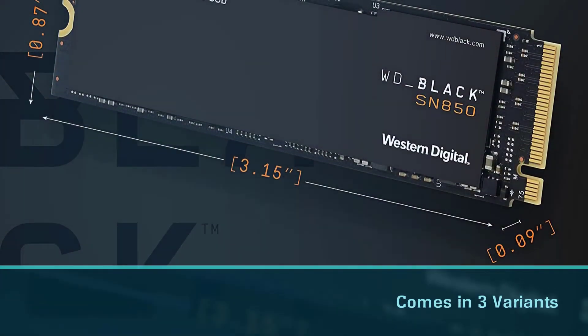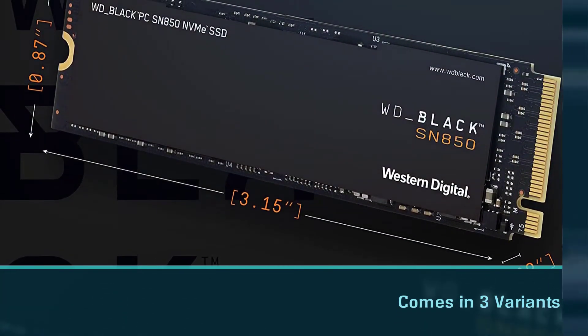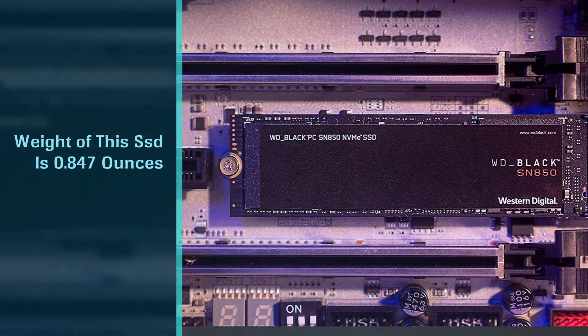The three variants are: standard SSD, SSD with heatsink, and a Call of Duty special edition. The weight of this SSD is 0.847 ounces and it comes with RGB lighting.